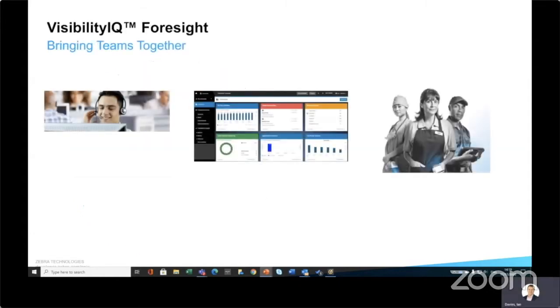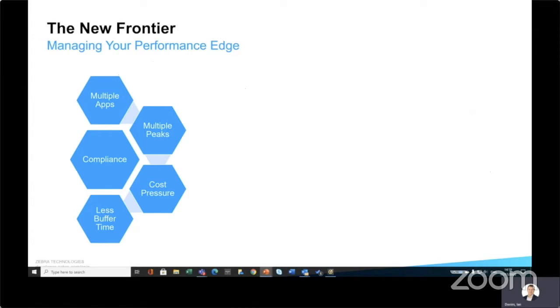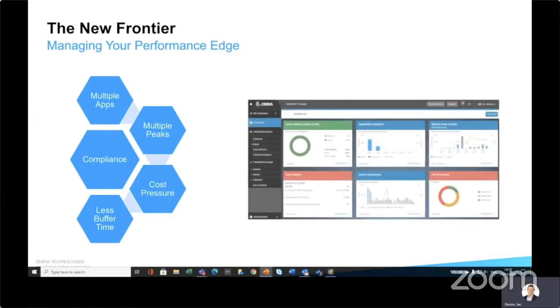Zebra is investing heavily in a collaborative platform which will enable teams to work more effectively together — sharing an application, sharing data, and providing insights. Managing at the performance edge involves some new things to look at, including managing multiple applications. Having multiple applications is a good thing, though the impact on the resources of a device may or may not be. Managing an application here enables a business user or IS person to look at resource demands on a device, anticipate issues, think about the user experience, and handle activities such as compliance.